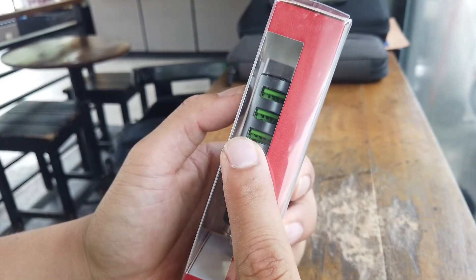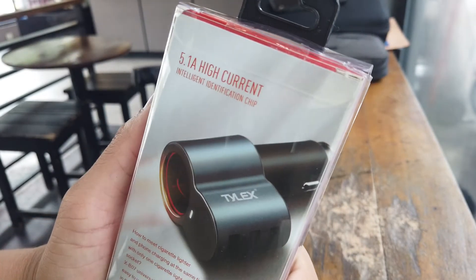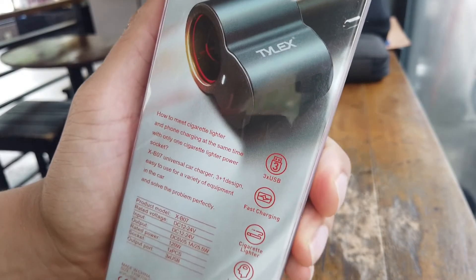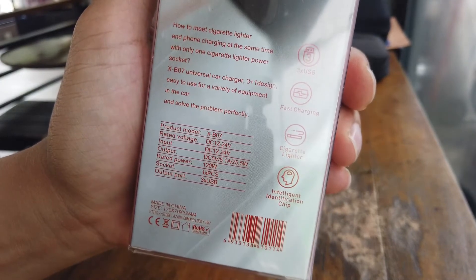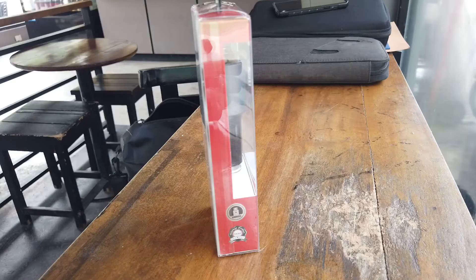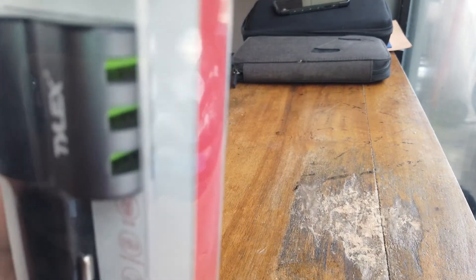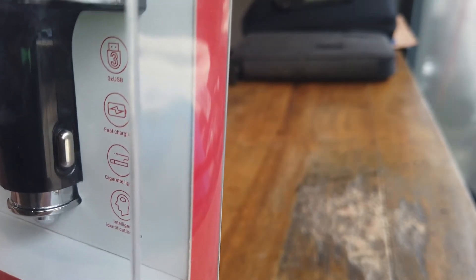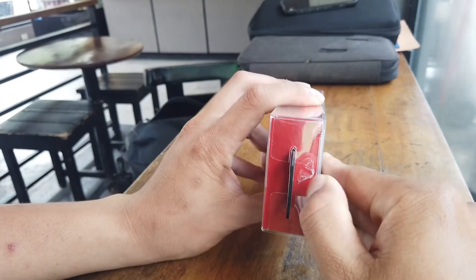What made me buy this charger is the three USB ports plus the cigarette port that's available in one unit. This is still a nice feature today since most old cars only have one cigarette outlet, making it more handy. Looking at the box, it has a nice package making it appear like a premium product. The label features three USB fast charging, a cigarette port, and an intelligent identification chip.